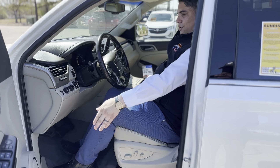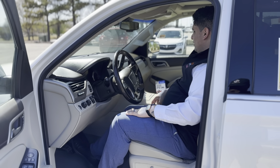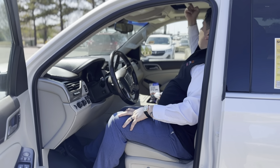We're gonna have the Bose audio system. We're gonna have our memory seats right over here, heated steering wheel. We're also gonna have cooled and heated seats, navigation, dual climate control, and a power sunroof.